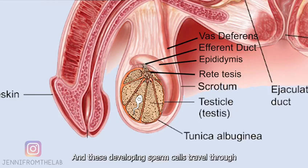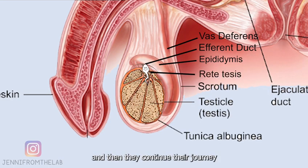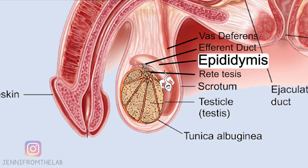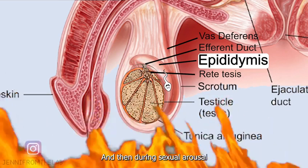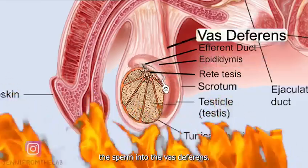These developing sperm cells travel through the seminiferous tubules to a network called the rete testis, and then they continue their journey through the efferent duct to the epididymis, where the newly created sperm cells mature. The sperm cells can remain stored and viable in the epididymis, and then during sexual arousal the peristaltic contractions of the epididymis walls will expel the sperm into the vas deferens.